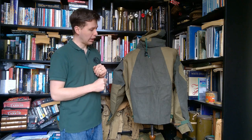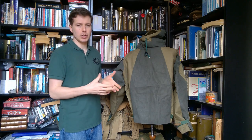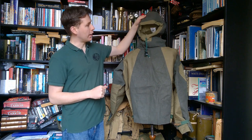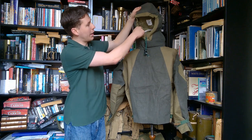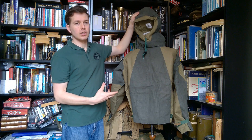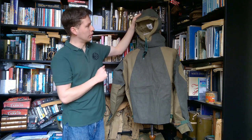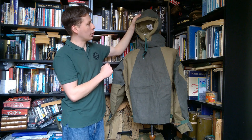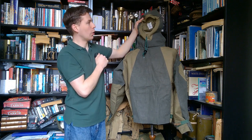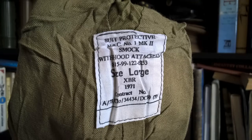Getting back to the smock in more detail: this is essentially an adaptation of the CB suit design, the main change being the addition of the fixed hood which you can see here. There's elastic in the back to tighten it around the neck, and a draw cord at the front. We will turn this inside out as we progress through the video to look at the internal details. The label reads 'Suit Protective MBC Number One Mark Two, Smock with Hood Attached,' which is a key distinction from the CB suit.